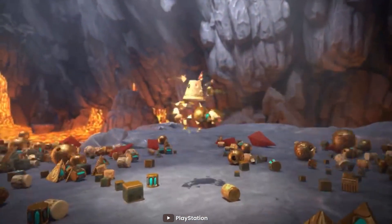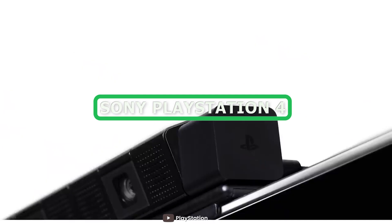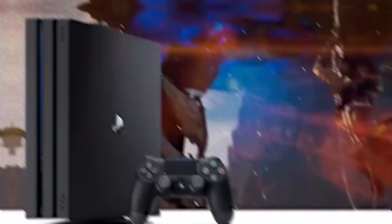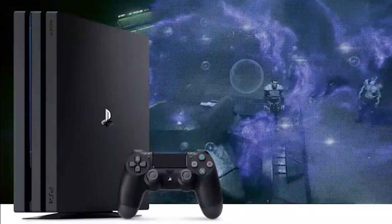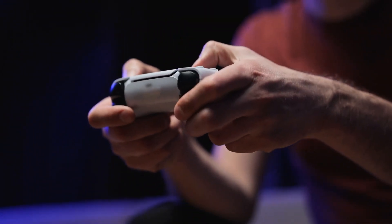Welcome to today's video, where we'll be taking a closer look at the Sony PlayStation 4. The PlayStation 4 was released in 2013 and quickly became one of the most popular gaming consoles of all time. In this video, we'll examine the key features of the PlayStation 4 and help you decide if it's the right console for you. So, let's dive in.